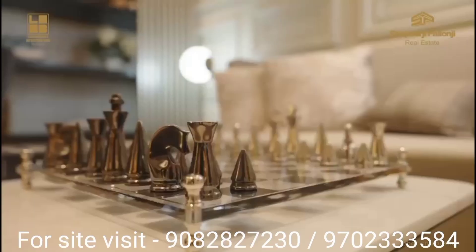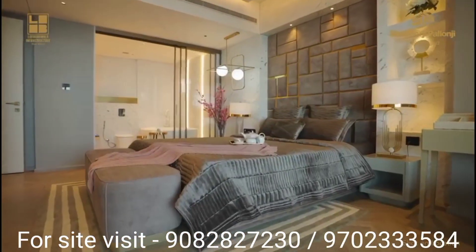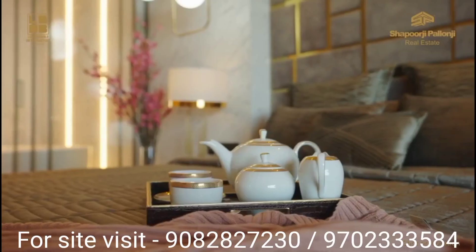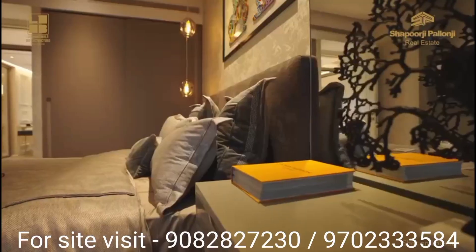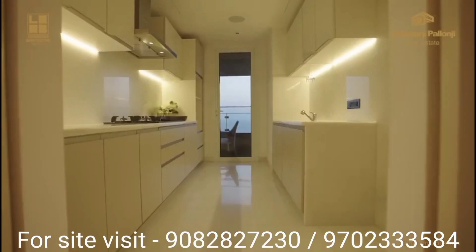it is one of the tallest residential towers in India with mesmerizing views of the city, providing curated mansions from the 54th floor, ultra-luxurious 3.5 and 4 BHK residences, highest viewing deck, and view of the Arabian Sea.